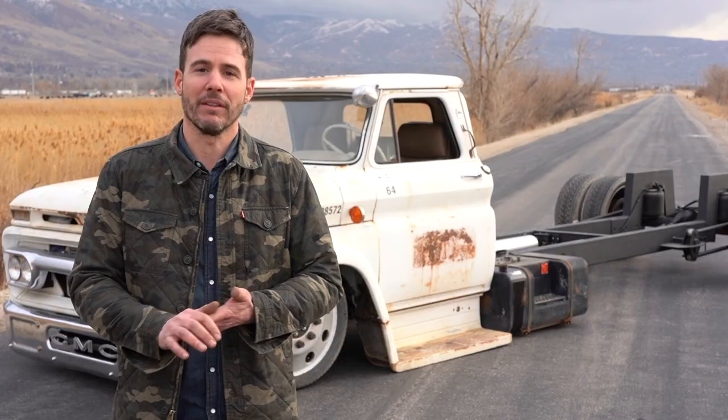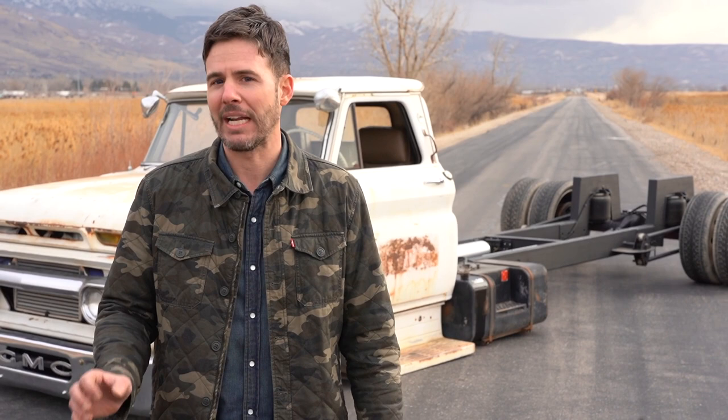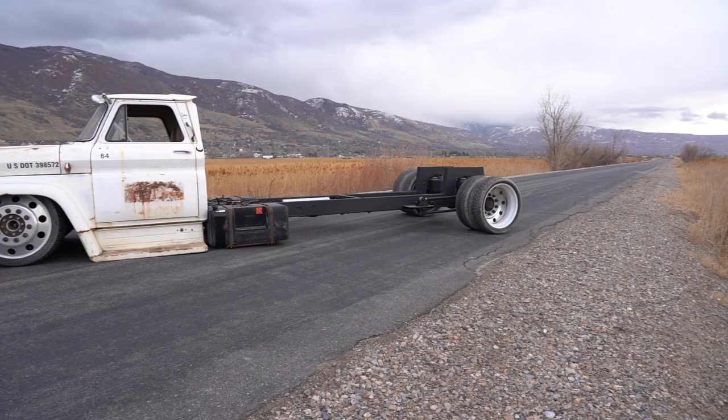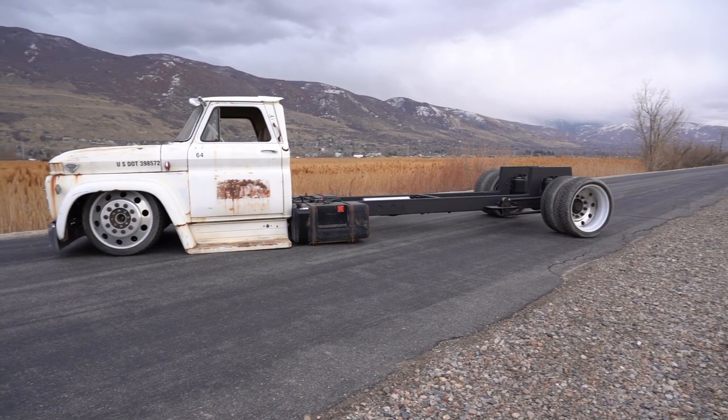We're going to call this one not quite ready for retail, but it's ready to go as far as running and driving. We got this Duramax swapped into it, so really you can take it whatever direction you want. Some people like to drive them just like this — it's about 25 feet long, but obviously it's set up perfectly for putting a wedge, a dovetail deck back there, some sort of flatbed.